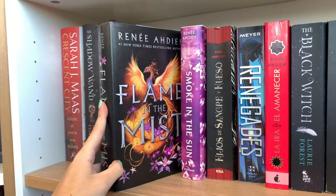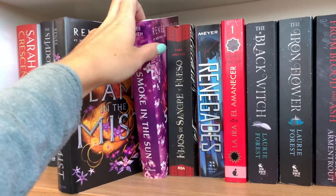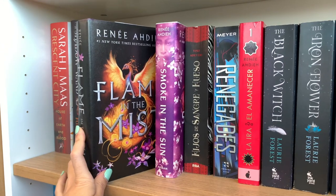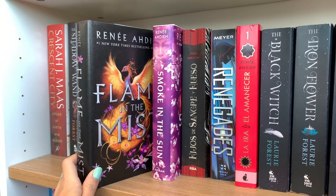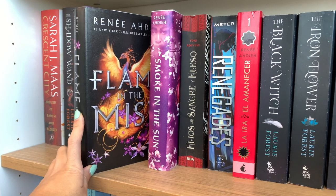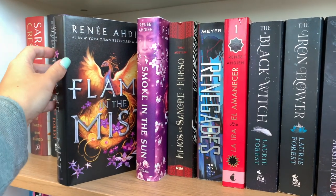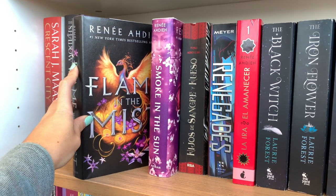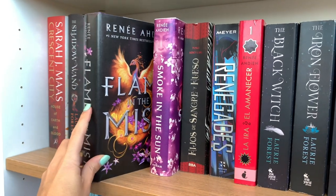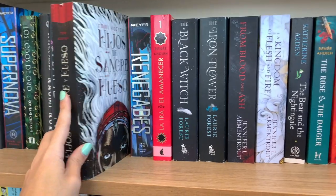Then we have Flame in the Mist by Renée Ahdieh, which I loved so so so much, and the second book A Smoke in the Sun. It's a Mulan retelling with an enemies-to-lovers trope and a coming-of-age story. It's a little slower and more character-driven, and I love that because the protagonist is just so charismatic and smart. The metaphors are so phenomenal — I really really loved it.